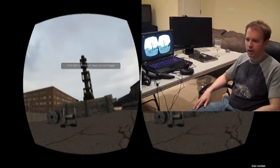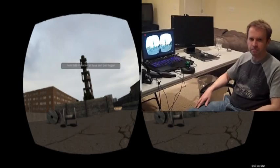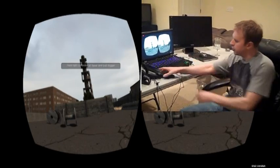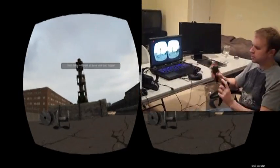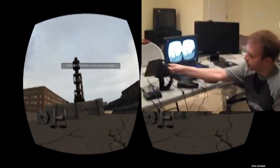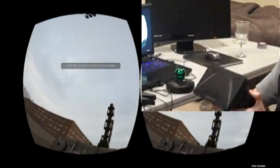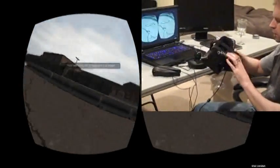I've been playing around with the source code and I created a little prototype game myself, which I'd like to show you. It uses the Razer Hydras, which is powered by the technology behind Sixth Sense, as well as the Oculus Rift, the legendary head-mounted display. So I'll go ahead and put this on.